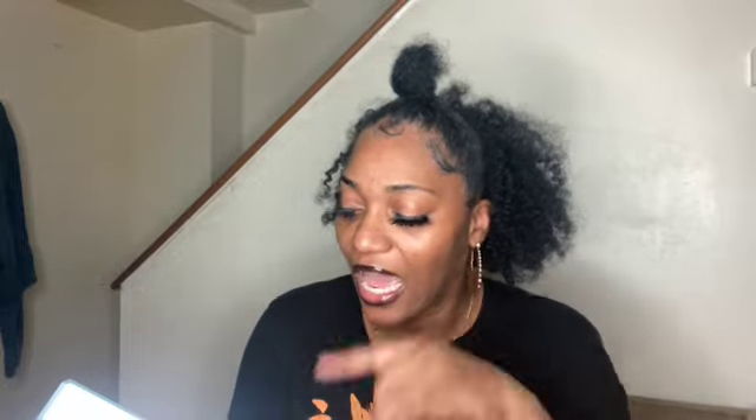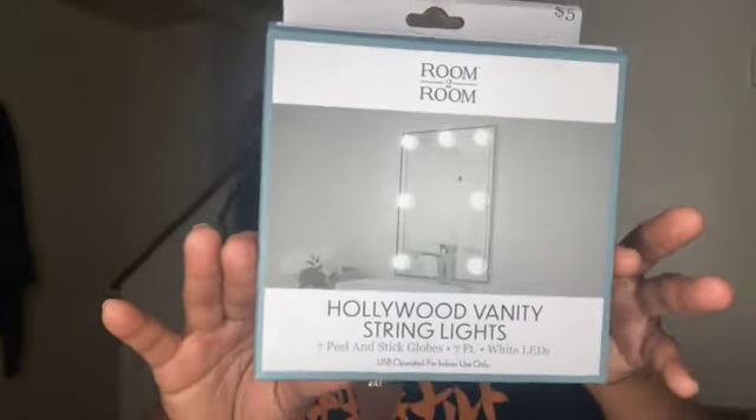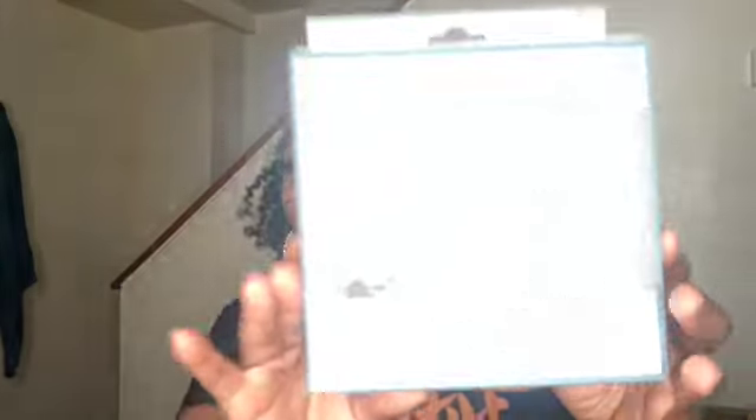The first thing I got for myself was this Hollywood Vanity String Light from the Room to Room line. It's seven peel-and-stick white LED lights and it was only $5. I thought this would be cute to put on the mirror in my bedroom to add a little pizzazz to it — everything needs a little extra sauce. It takes batteries, so it's neat to have anywhere.